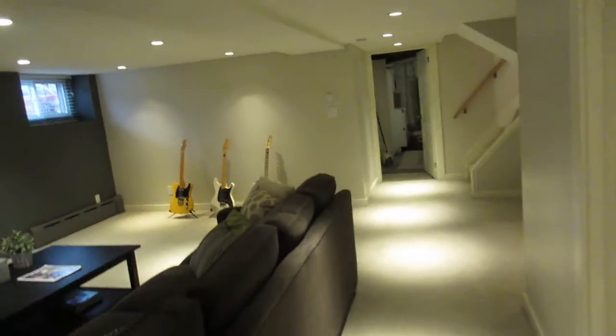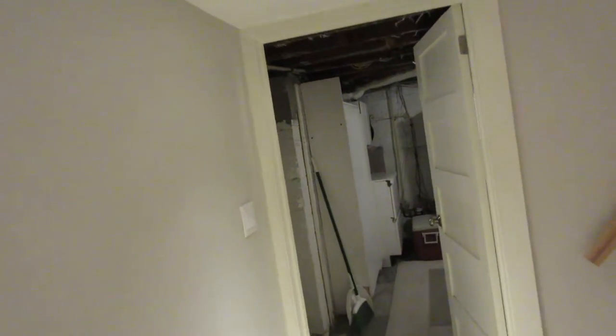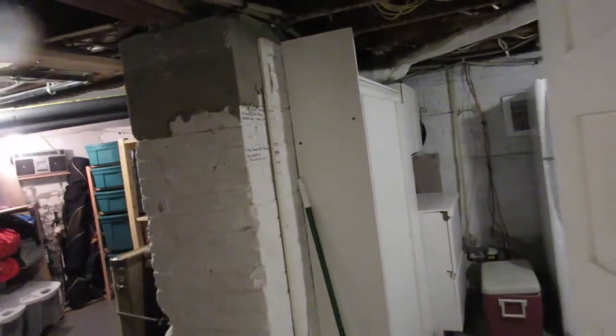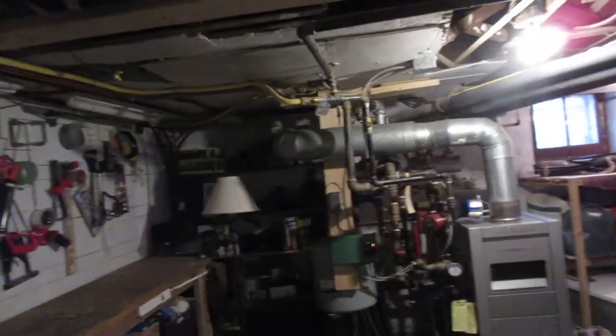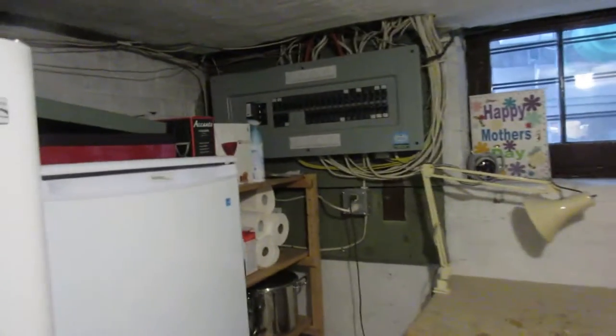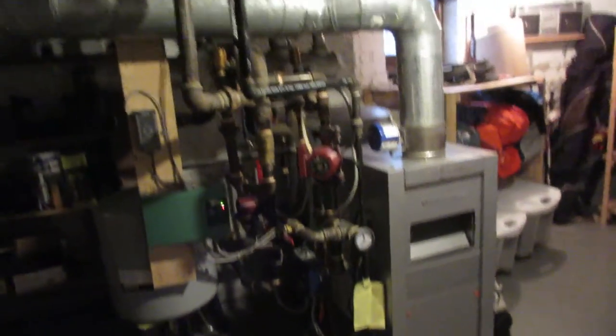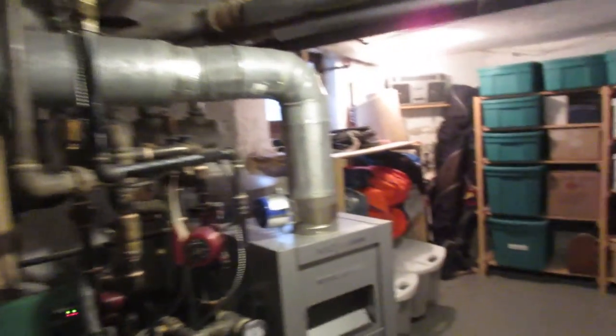Often when they finish basements, one of the big bummers is that they didn't leave any storage room — but there's plenty of space here. You get a full storage room, extra fridge, extra freezer, all your goodies, craft stuff, and the mechanics. The house got an extraordinarily good home inspection and has been extremely well taken care of. There's a nice workbench and a really great hot water boiler heating system.